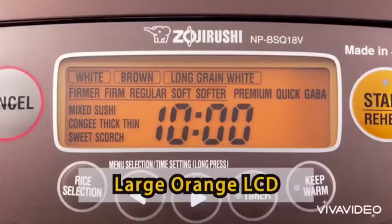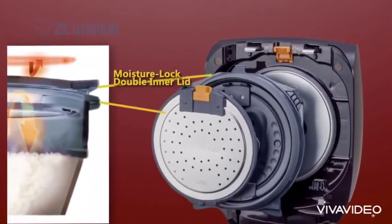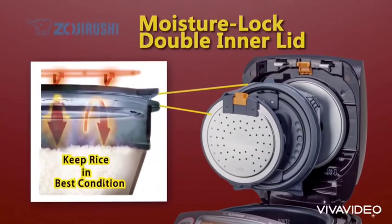Features: Equipped with an easy-to-operate large orange liquid crystal panel. An easy-to-clean moisture-locked double inner lid keeps the moisture of rice at an optimum level after cooking and during keep warm.